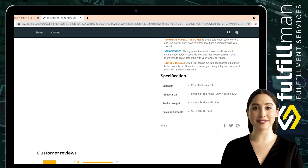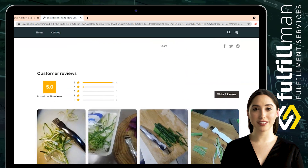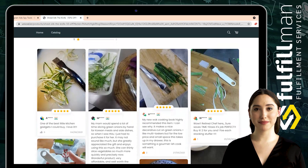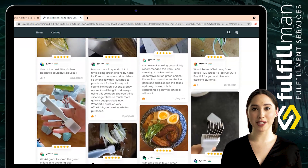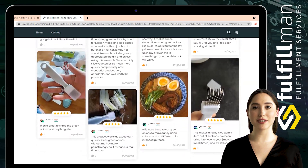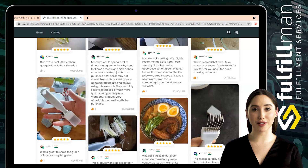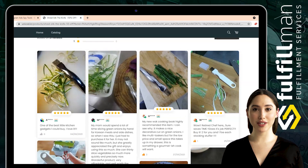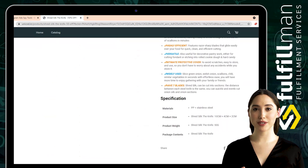It facilitates your food-making process and creates delicate snacks for your family or friends, featuring razor-sharp blades that glide easily over your food for quick, clean, and efficient cutting. It is also useful for decorative pastry work, cutting fondant or etching into rolled cookie dough and hard candy. Easy to store and use, so you don't have to worry about any accidents while storing it.